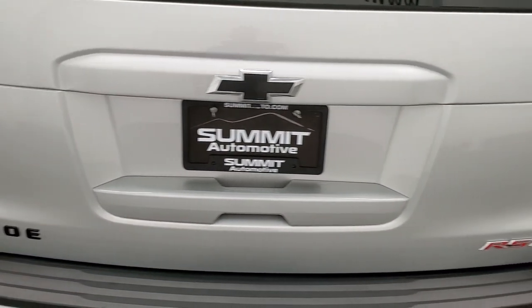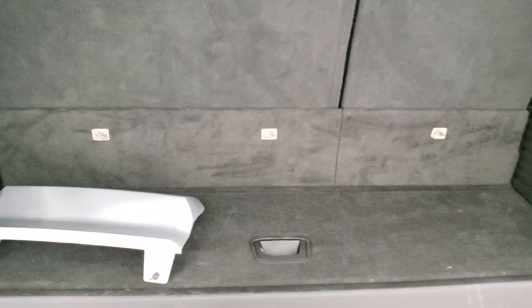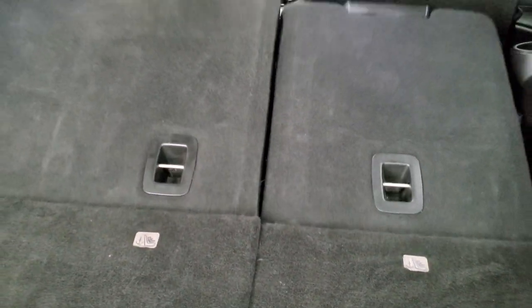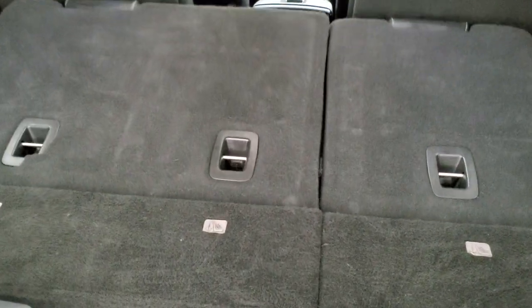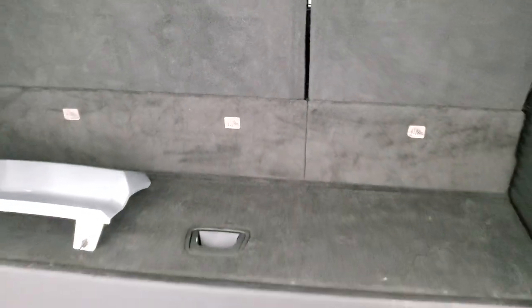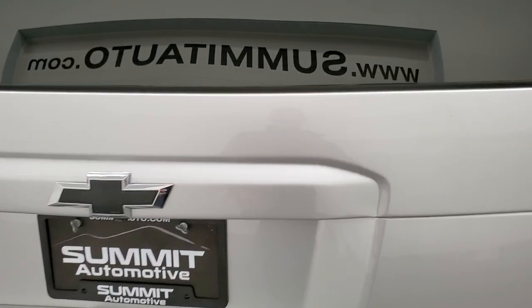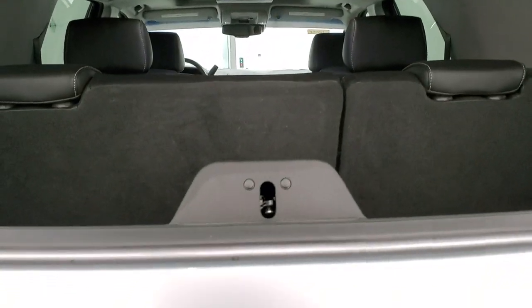The tailgate is in nice shape as well. It is a power gate — just press the button and it will come up like so. Back storage area is very nice and clean. It does have the cover for the receiver hitch; we keep those inside the vehicle so they don't go missing. You get storage underneath here, and then these third row seats are power down. Press the buttons to the right and they go down; press the top buttons and they come up really fast as well. It also has the flipper glass — press the button underneath there and that goes up. The shocks are doing a nice job holding that up and the rear defrost cables are still connected.